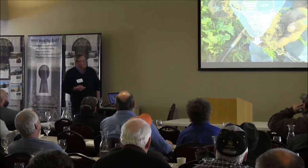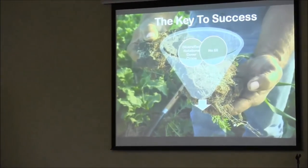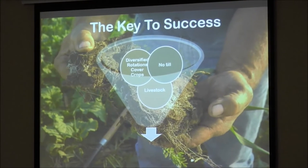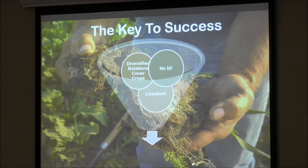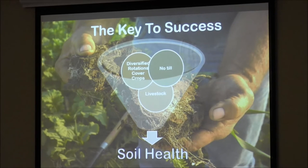Then we have to have diversity — not just diversity, lots of diversity. Diverse crop rotations. We can use cover crops to add to that, and perennial sequences. Mother Nature has livestock — not just little livestock. We did a thing here a few years ago called 'All Creatures Great and Small,' talking about big animals and little animals. Introducing livestock is nothing new. We had to wait at Dakota Lakes until we had the ability to do it, but when you get those things together, you get soil health.